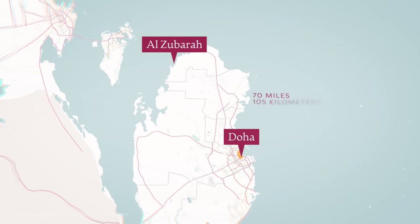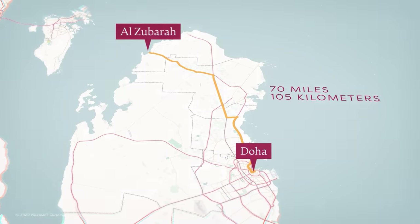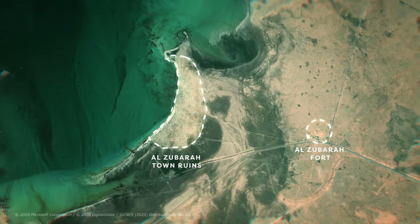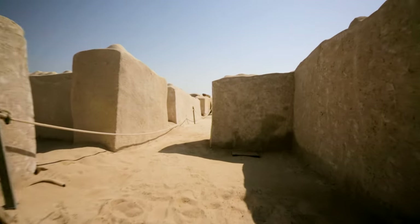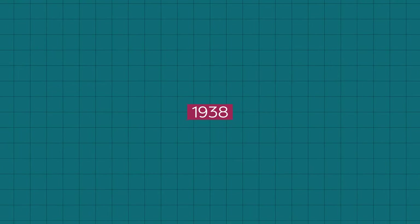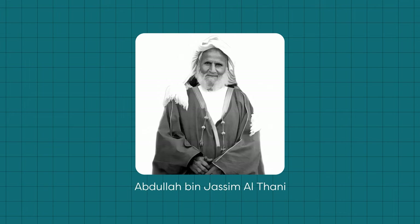Al-Zibara sits on the western coast of Qatar, about 70 miles or 105 kilometers northwest of Doha — approximately an hour and a half drive away. The village lines the coastline, and it's believed to have been around since at least the 1760s. It was a key site for trade and pearling in the Arabian Peninsula in the 18th and 19th centuries. It wasn't until 1938 that the Emir at the time, His Highness Shaykh Abdullah bin Qasim Al Thani, decided to build a fort on top of the remains of the castle that once stood there.